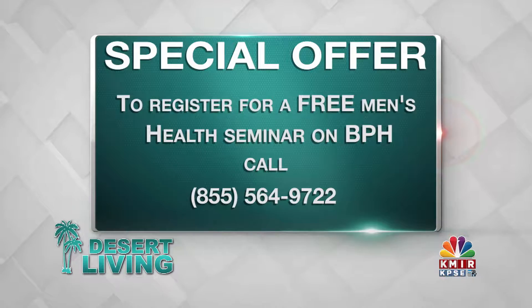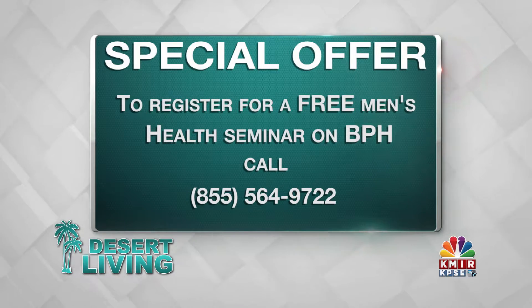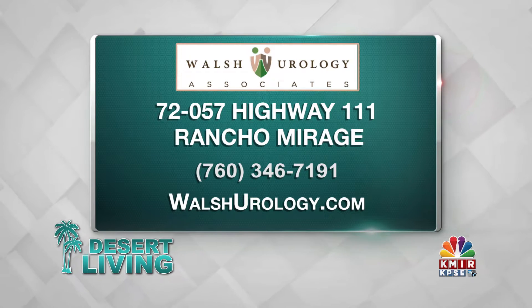To register for a free Men's Health Seminar on BPH, call 855-564-9722. You can find Walsh Urology in Rancho Mirage — schedule an appointment or consultation by giving them a call or check out their website at WalshUrology.com.